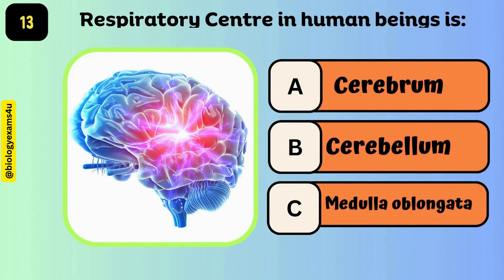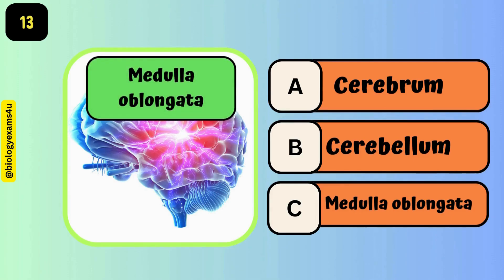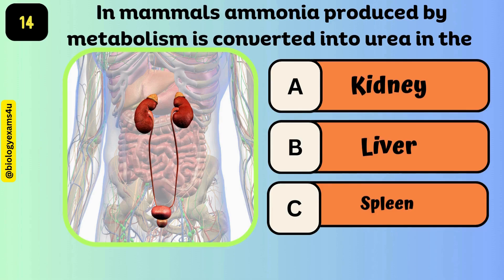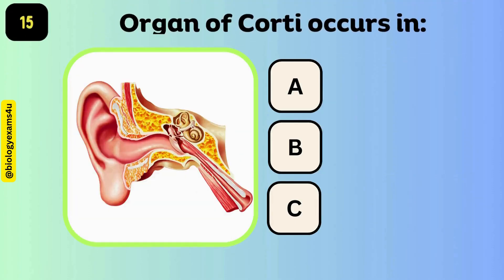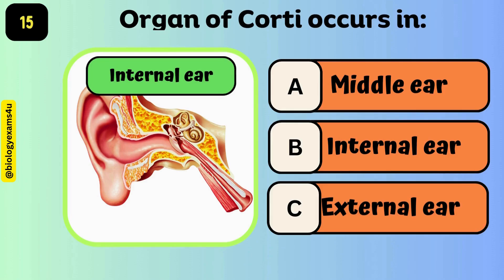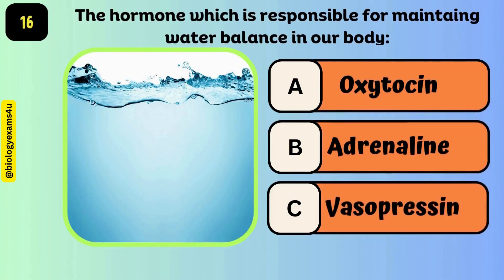The respiratory center in human beings is the medulla oblongata. In mammals, ammonia produced by metabolism is converted into urea in the liver. The organ of Corti occurs in the internal ear.